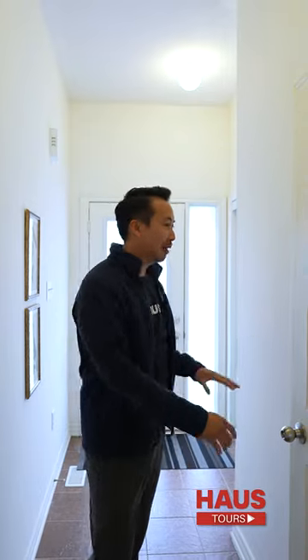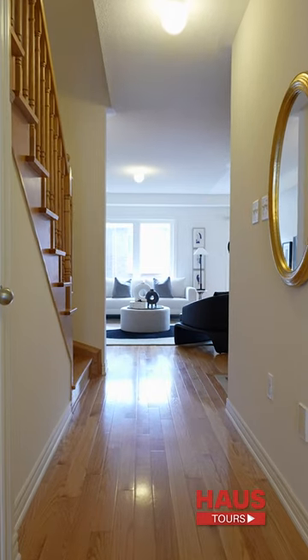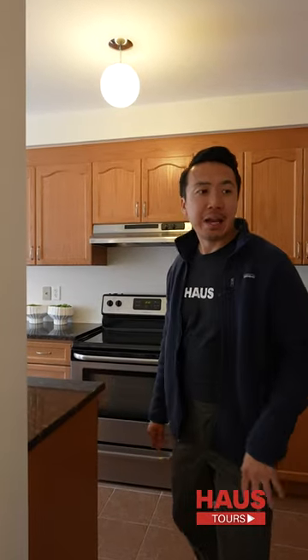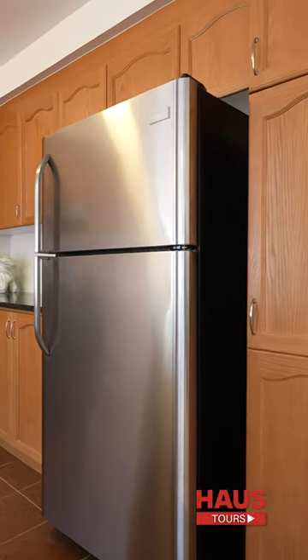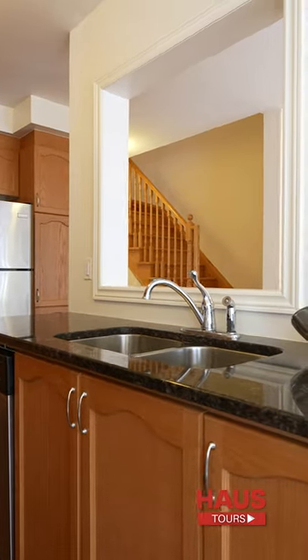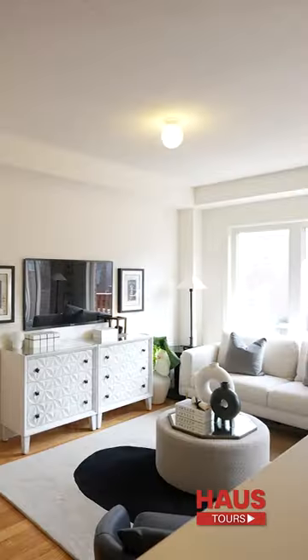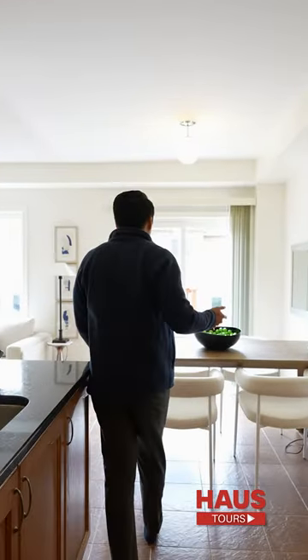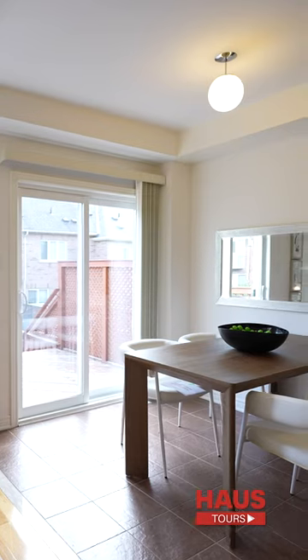Let's make our way to the kitchen area. We've got wood cabinets and pantry space over here, with granite countertops. I really like this opening here — it's great for watching your favorite show or ball game while you wash your dishes. Now this breakfast area slash dining room area...